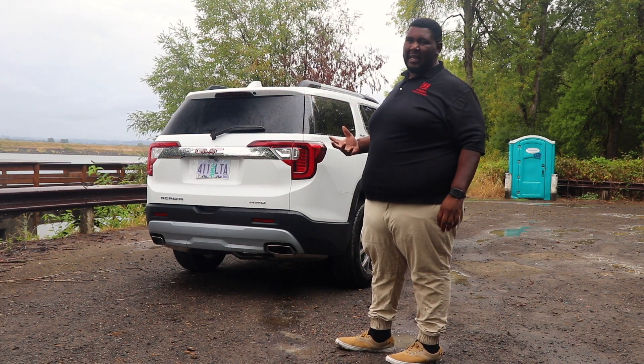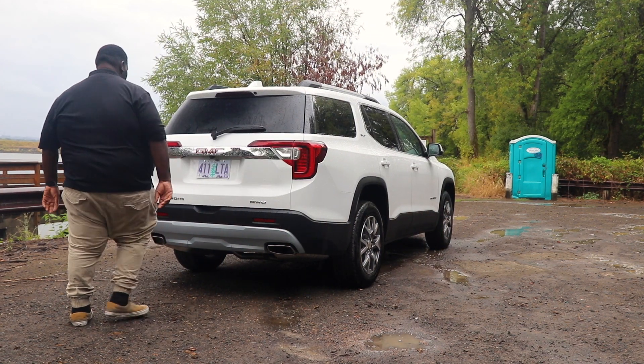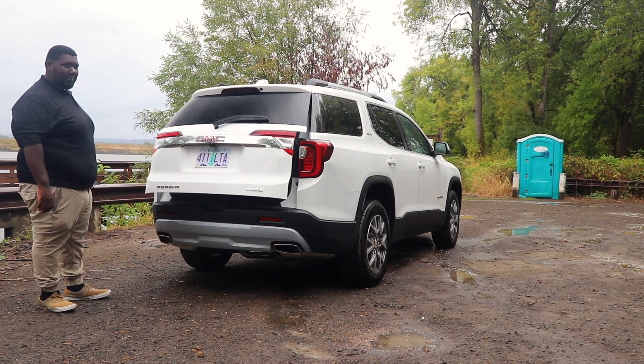I'm really glad they finally added the shark fin antenna for the 2020 model year instead of that little antenna thing. It also has the feature where you can put your foot on the bumper and open up the tailgate.